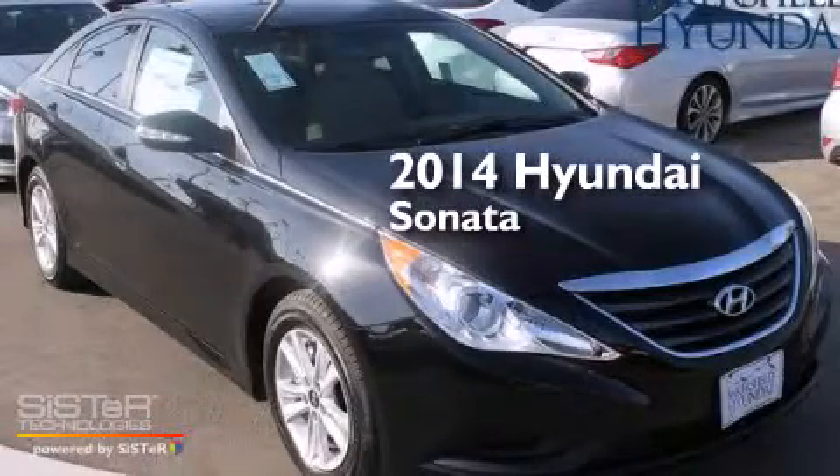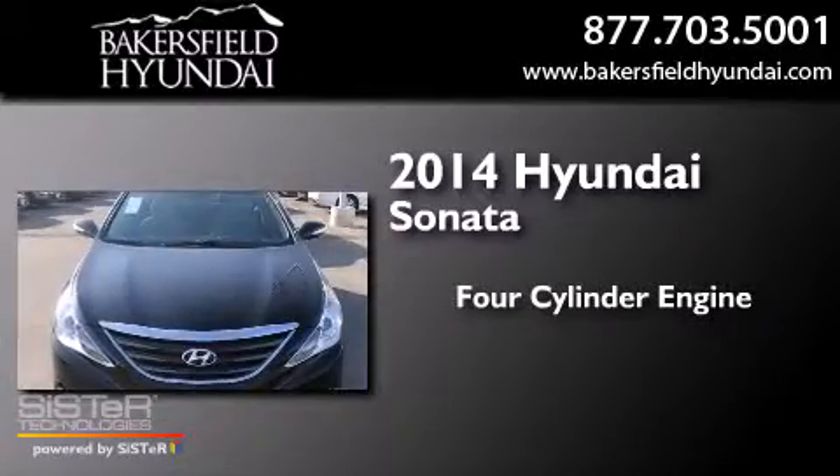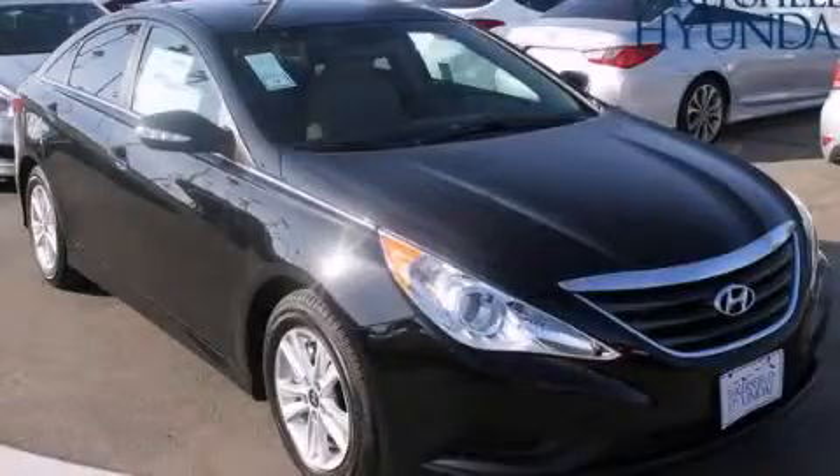This is a brand new 2014 Hyundai Sonata. It features a four-cylinder engine and a six-speed automatic transmission. Call or visit us right now and arrange your test drive today.